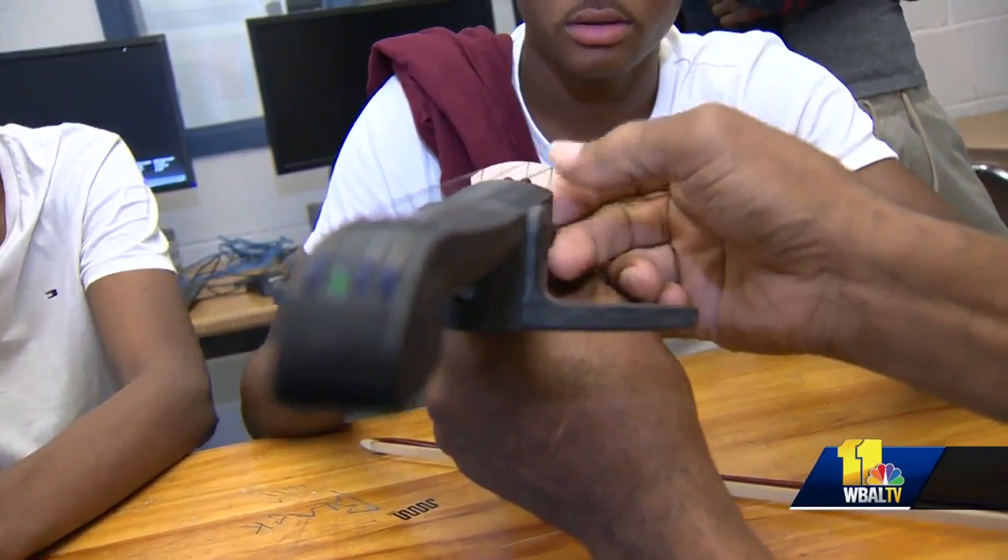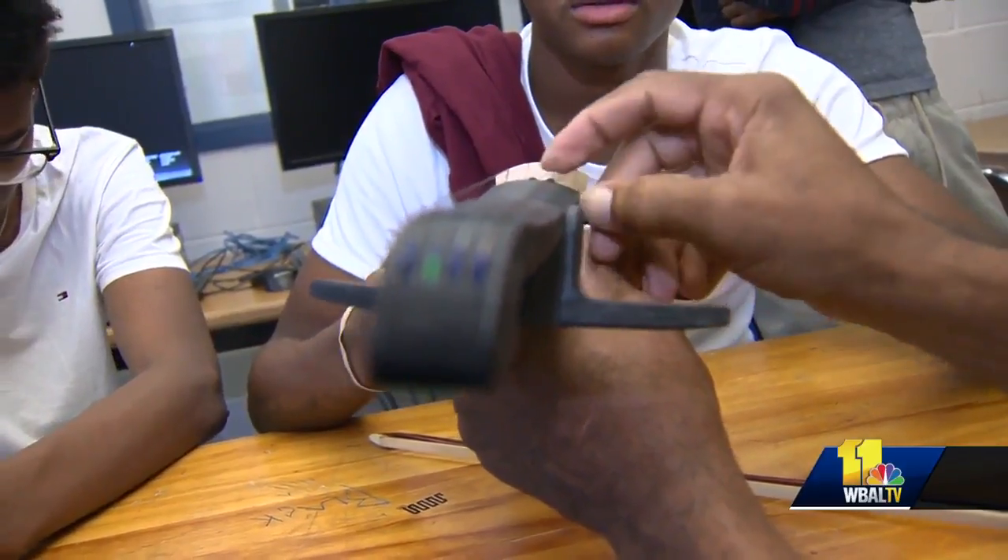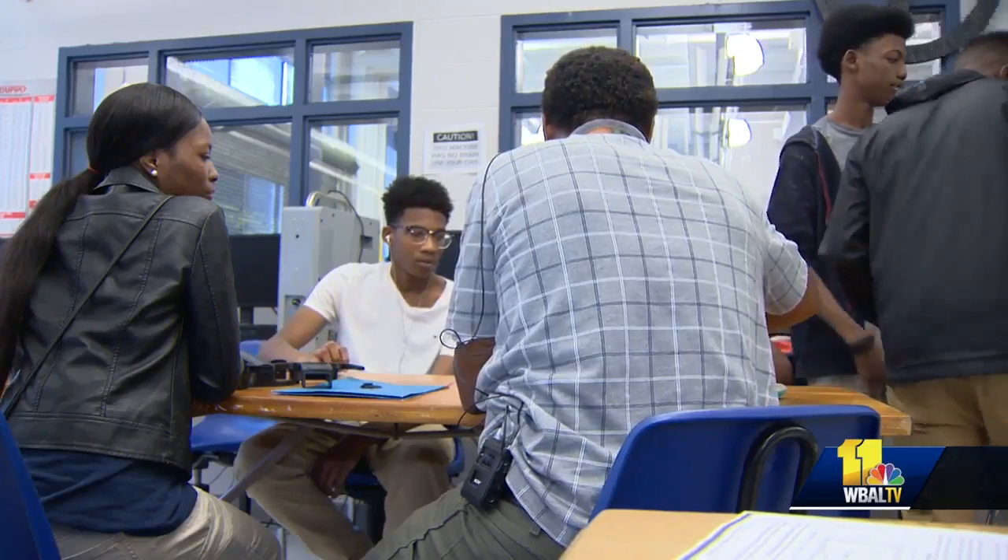The students still have several steps before you'll see the final product, like attaching the strings, painting, and adding the electric amplifier.